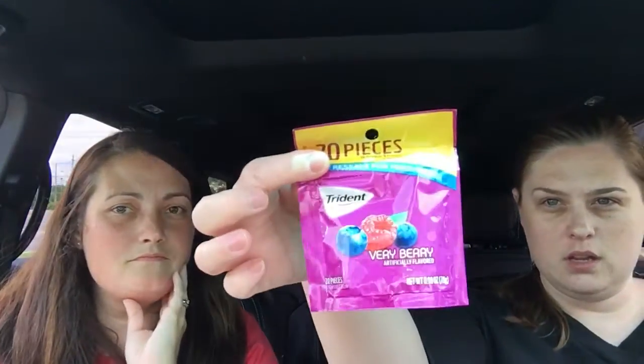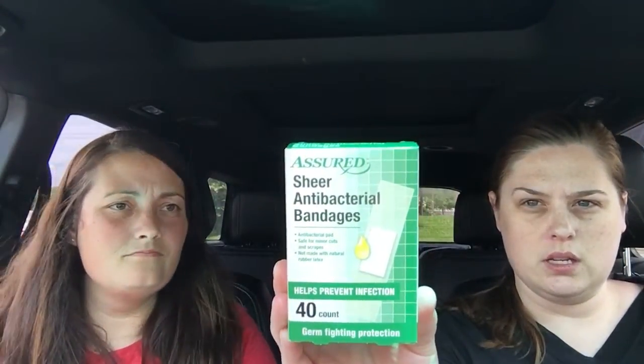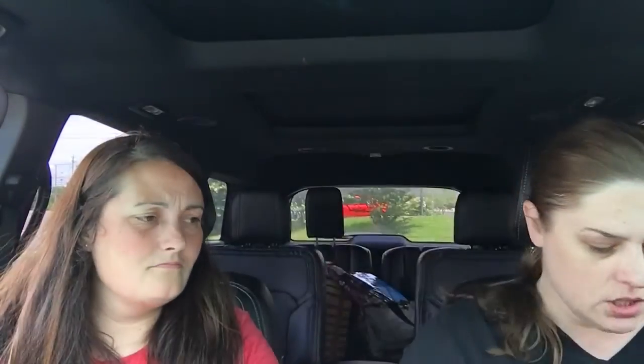I got some gum — Trident Berry Berry, I like that. I always have to get my pumpkin seeds when I go to the Dollar Tree. This is a repurchase. I got some more of the soft lips, it's the pearl kind, it looks really good on. And I got some Dollar Tree brand sheer antibacterial bandages.